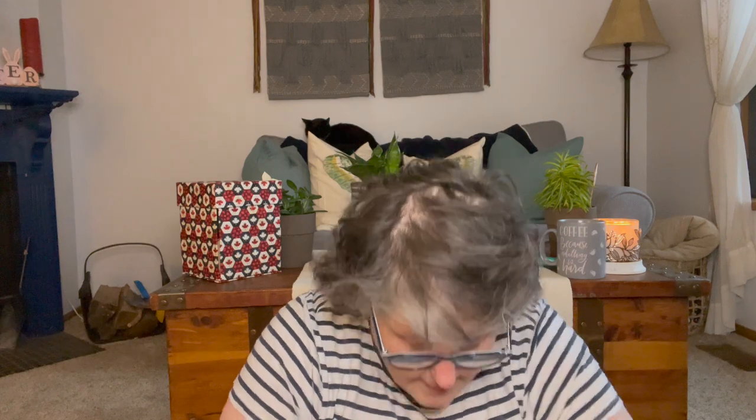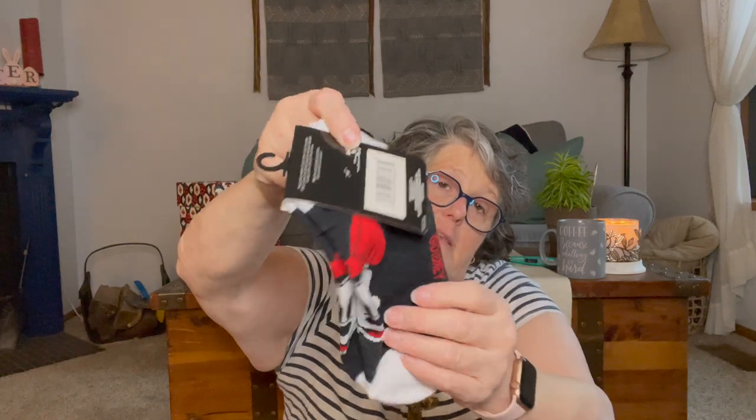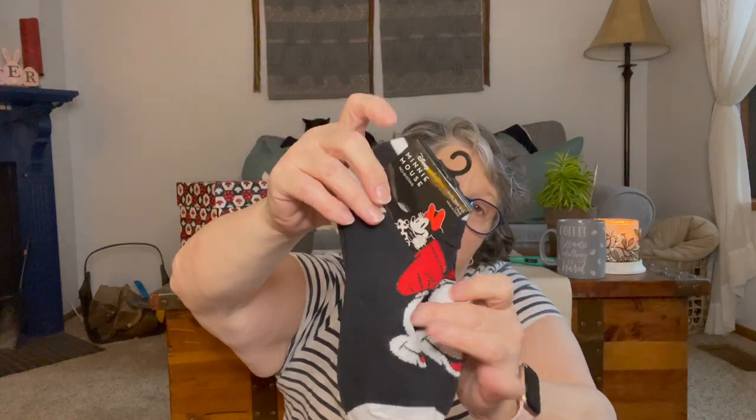I got some socks — I already wore the Mickey Mouse ones and then I got Minnie Mouse because I think they're adorable. They're size 4-10, and I wear an 8.5 to 9 with a slightly wide foot and these were plenty big. They didn't get eaten by my shoe, which is a problem I have. If you see this brand it is the Disney brand — I already bought a pair for a co-worker with the Baby Yoda ones, and these are for me.